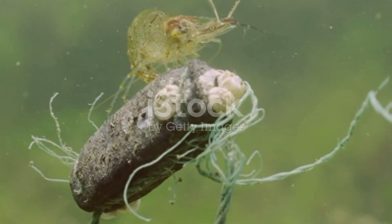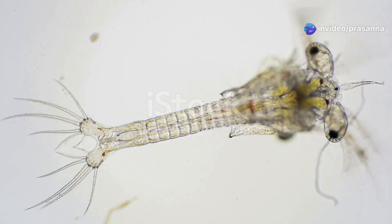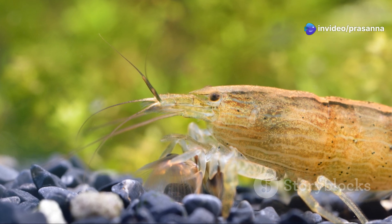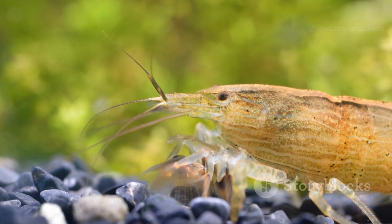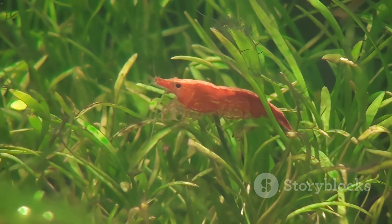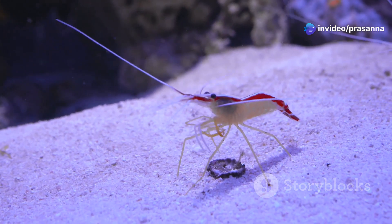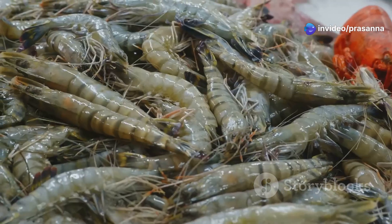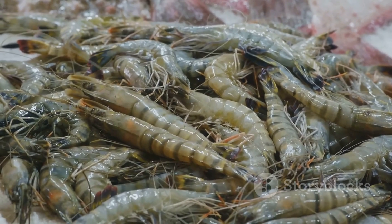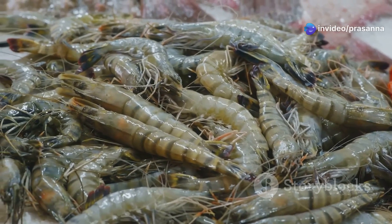The protozoa transforms into the next larval stage called the Mysis. This stage marks a significant shift in the prawn's life. The Mysis larva resembles a miniature adult prawn, with a well-defined body, segmented abdomen and developing appendages. It actively swims, searching for food and exploring its surroundings. The Mysis stage is a period of exploration and learning, during which the young prawns start to develop their sensory organs, including their eyes and antennae, which they use to navigate their environment, locate food and avoid predators.